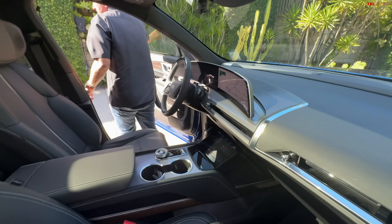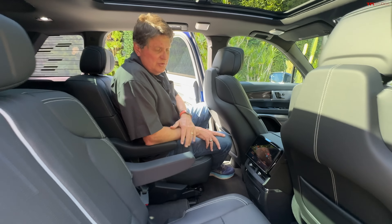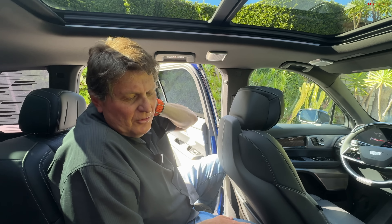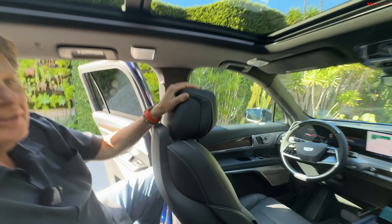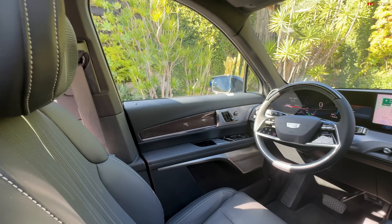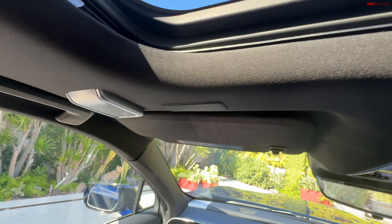This particular prototype has captain's chairs in the second row, but you can get it as a bench seat for one more person. There's an enormous glass roof making for a really bright interior. It also has 23 speakers — including in the headrests, which puts sound right by your ears — and even more in the headliner. That's an AKG sound system. They do add up to 23 amazingly in a car this size.